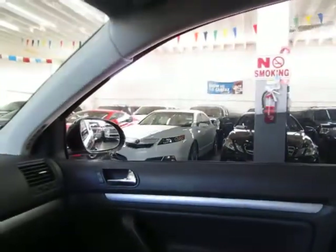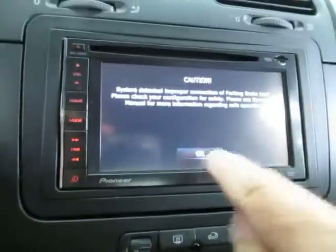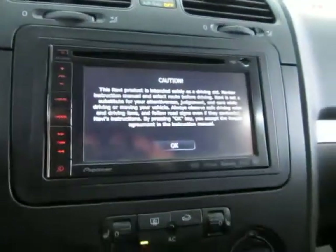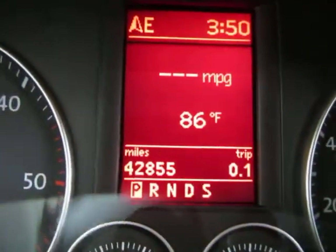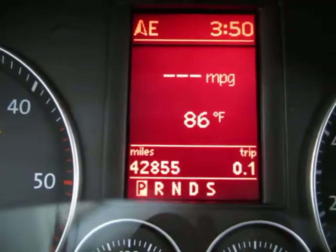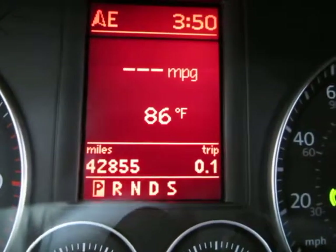We have a touch screen navigation — there we go, and there's your navigation. The car has 42,855 miles on the odometer reading. You can also see it has an outside temperature readout.